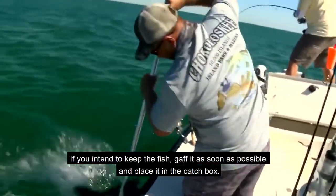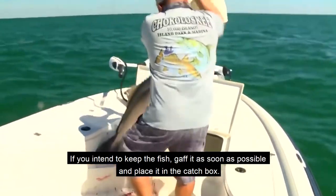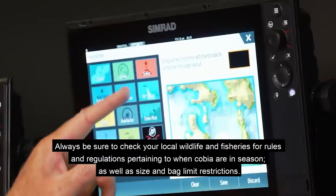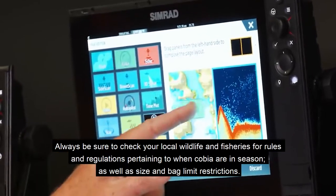If you intend to keep the fish, gaff it as soon as possible and place it in the catch box. Always be sure to check your local wildlife and fisheries for rules and regulations pertaining to when cobia are in season, as well as size and bag limit restrictions.